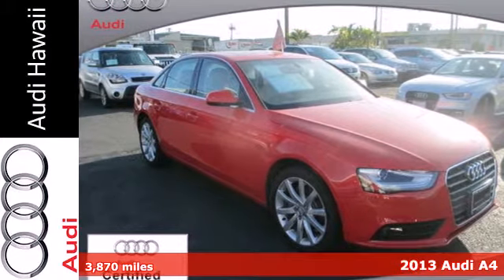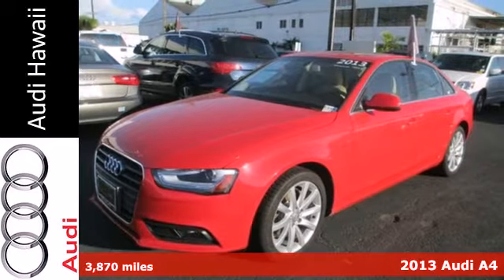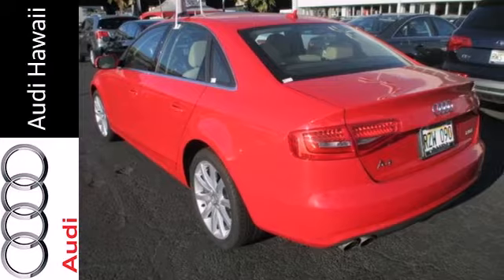It's a 2013 Audi A4. This car boasts a sleek and elegant exterior, and an interior that will pamper you and your lucky passengers.